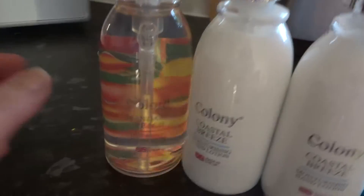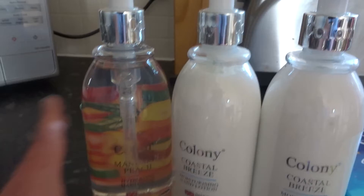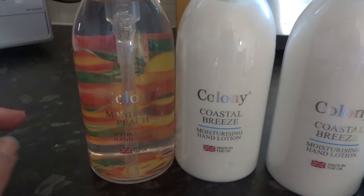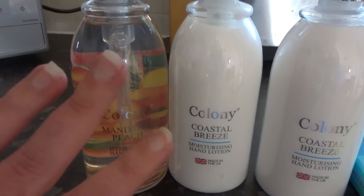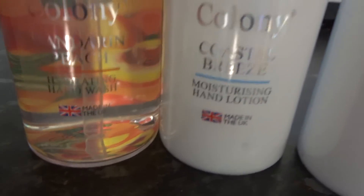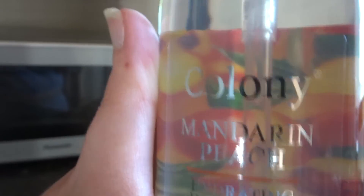Now moving on to these. These were three for two, I believe, from Webbs, and they're brand new because I don't think the brand Colony have ever done these before. It's hand lotion in the scent Coastal Breeze and they smell so, so fresh. And then this one is almost good enough to drink — this is actually a hand wash and it's Mandarin Peach. So, so good.